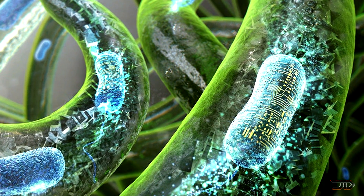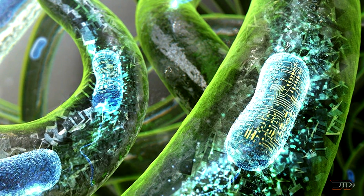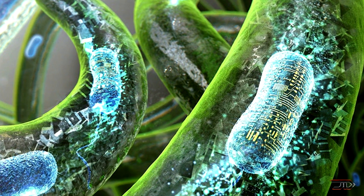Now, I know bacteria makes up a portion of the human body, but wearing it just seems really weird to me. What do you think?